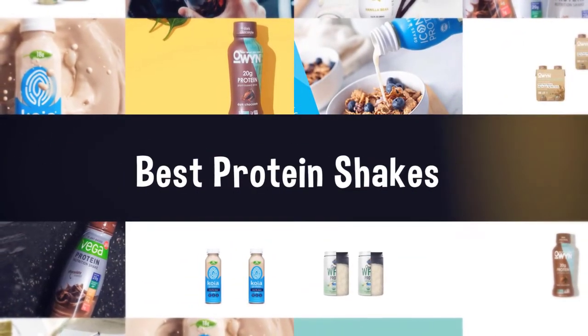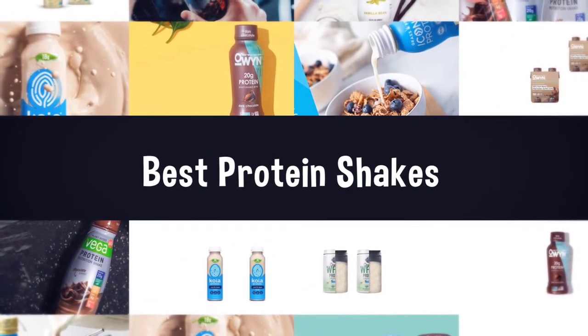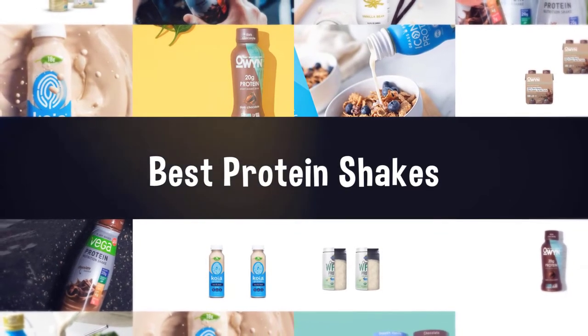If you are looking for the best protein shakes, here is a collection you have got to see. Let's get started.